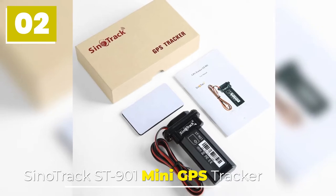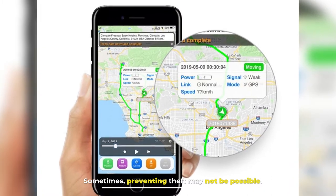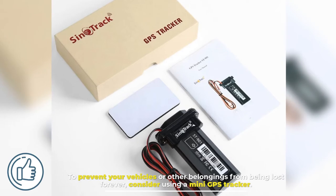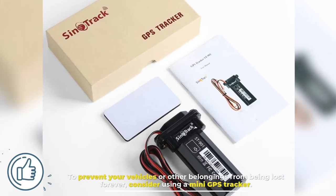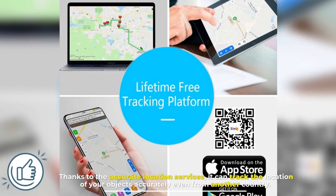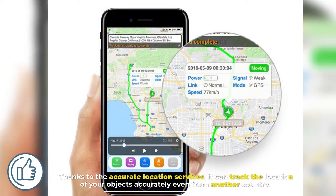Sinotrack ST901 Mini-GPS Tracker. Sometimes preventing theft may not be possible. To prevent your vehicles or other belongings from being lost forever, consider using a mini-GPS tracker. Thanks to accurate location services, it can track the location of your objects accurately even from another country.